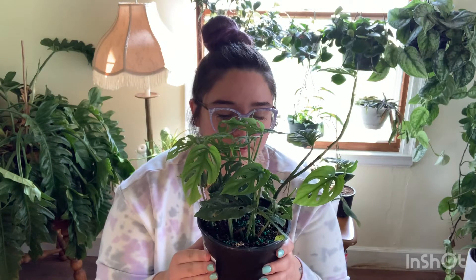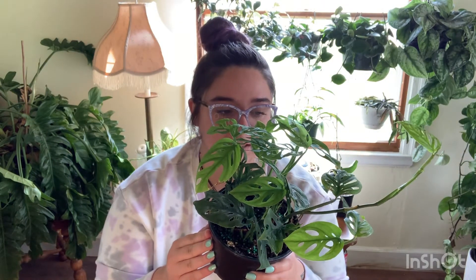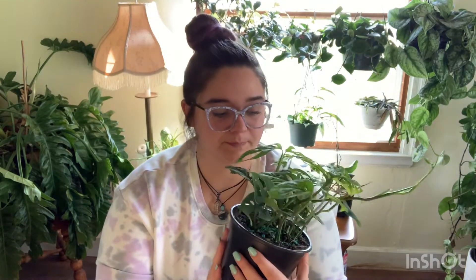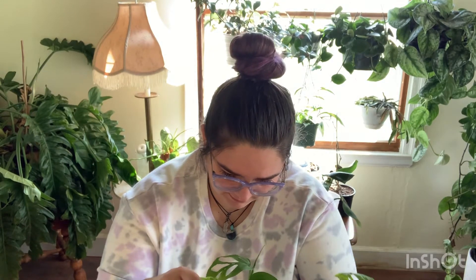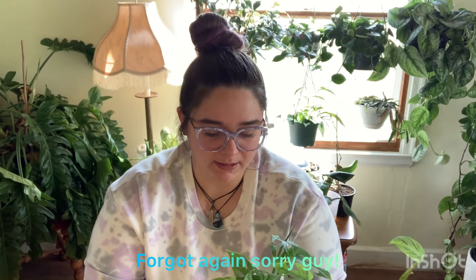I have been kind of wanting to get one of these to have it climb, because I think it would be interesting to see these leaves mature. But I also picked this one up because I wanted to do a little experiment, because I did notice there is some white in this plant. There is some variegation on the stem, which is interesting to me. You'll probably be able to see it better in the close-up footage at the end.